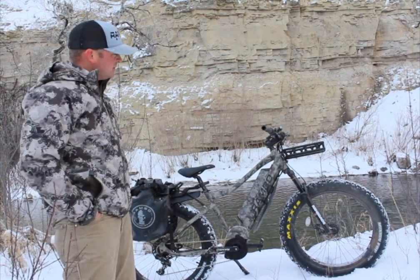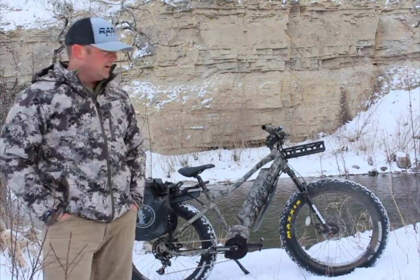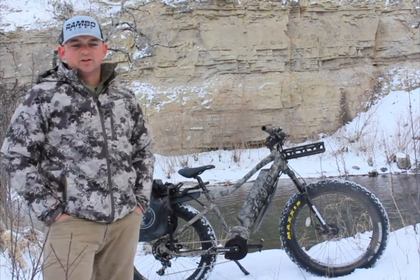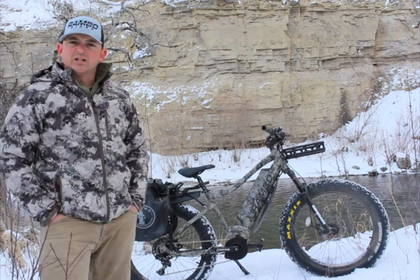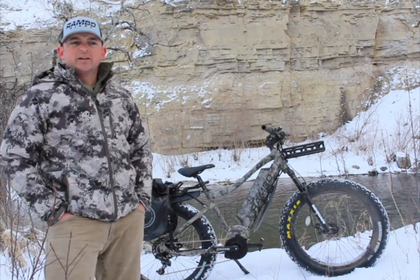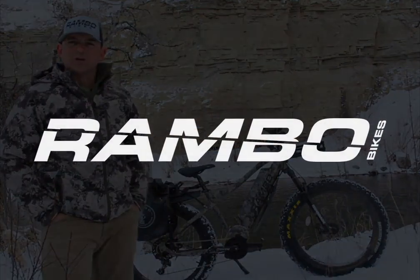I really love this bike. I'm going to be using it for my 2020 season and I'm very excited. I've used a Rambo for probably the last five years and it has truly changed the game for me. I injured my back a long time ago in Iraq, and being able to get back into the outdoors and have the freedom of movement that I used to have has been a game changer.